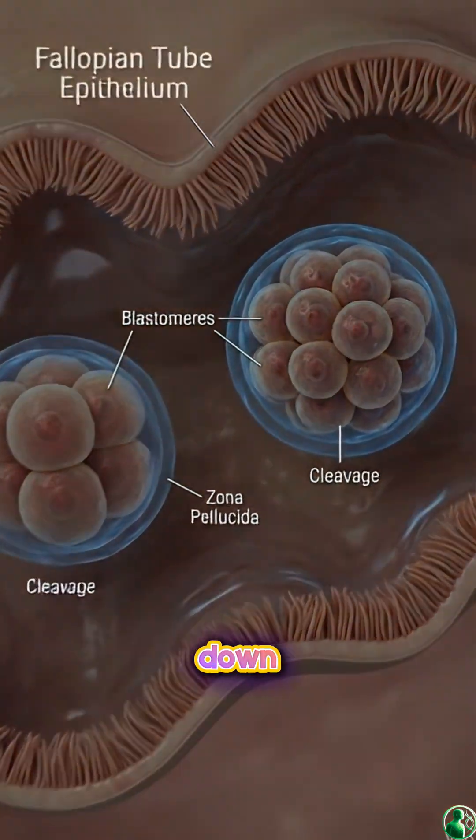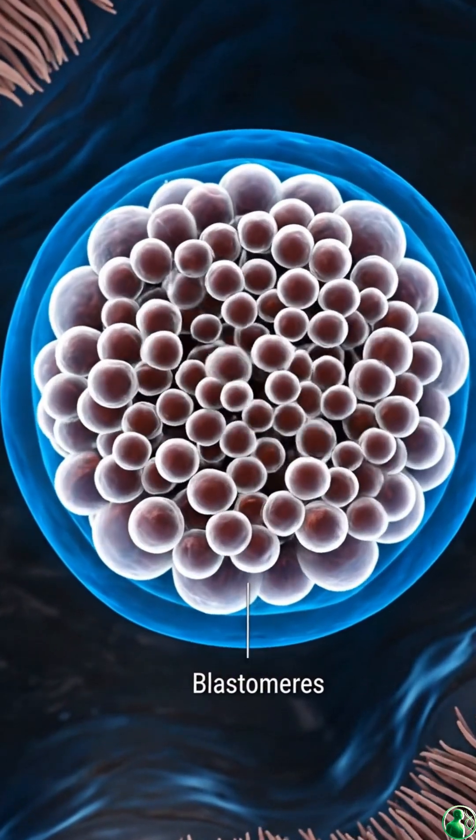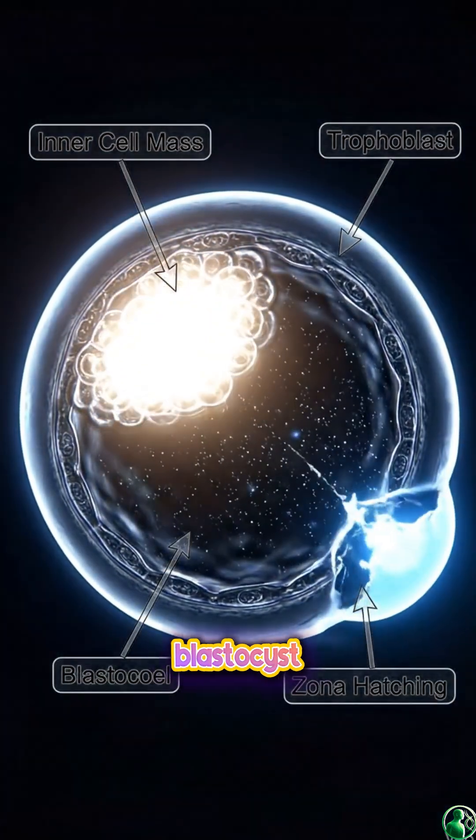As the zygote travels down the fallopian tube, it divides rapidly. Two cells become four, then eight, then 16, in a process known as cleavage. By day five, the embryo becomes a blastocyst.